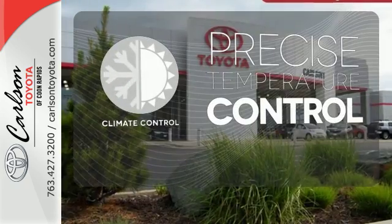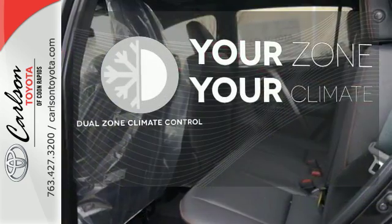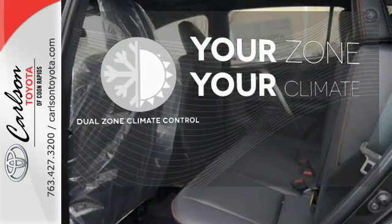Select the perfect temperature with climate control. It's too hot. It's too cold. Not anymore with dual-zone climate control.